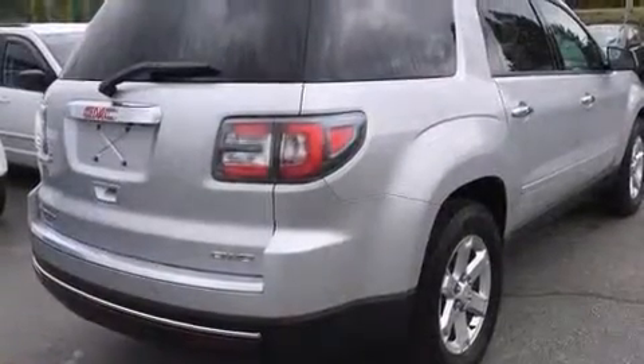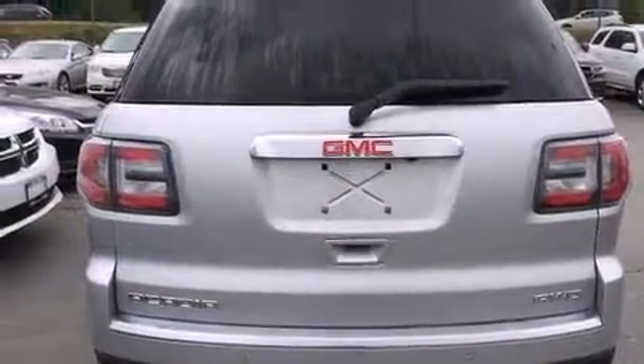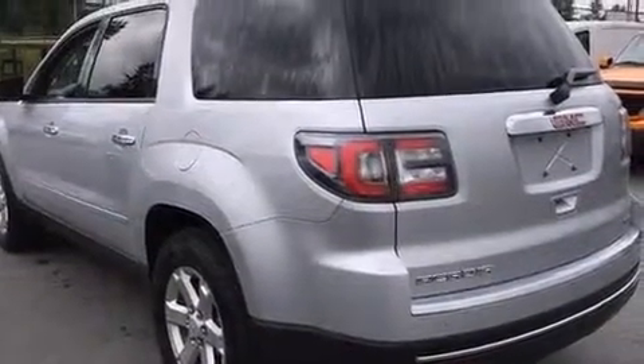A wealth of standard features mean that you no longer have to sacrifice. Like power windows, mirrors, and seats, front and rear reading lights, an automatic dimming rear-view mirror, fully automatic headlights, a power lift gate, and one-touch window functionality.